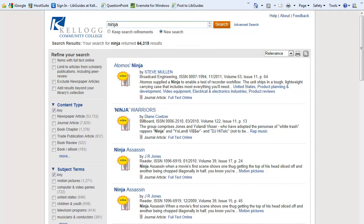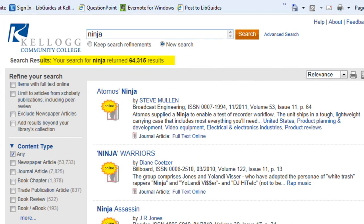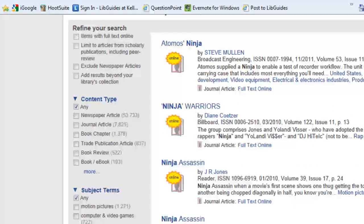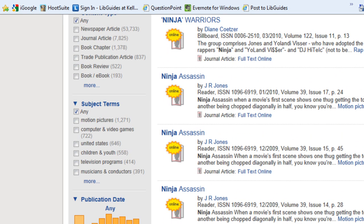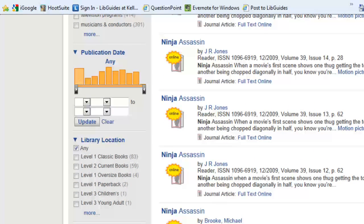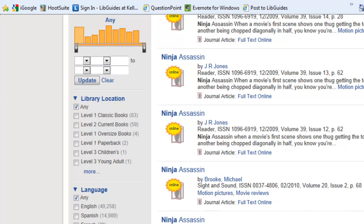I did a search for Ninja and found over 64,000 results. You can narrow these results down by using the tools on the left-hand side of the screen. You can refine your search, choose a specific type of content, use subject terms that you want to find in your articles or books, sort by publication date, or choose things that are in a specific location in our library or in a specific language.